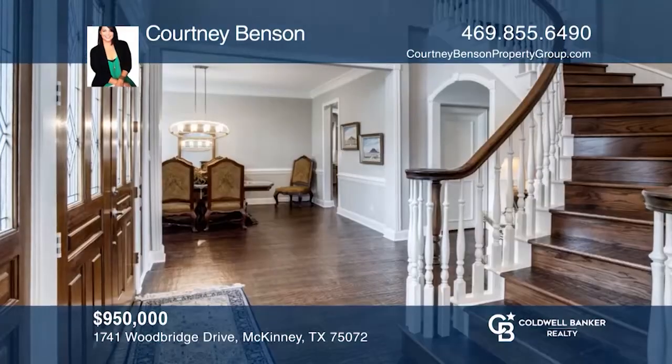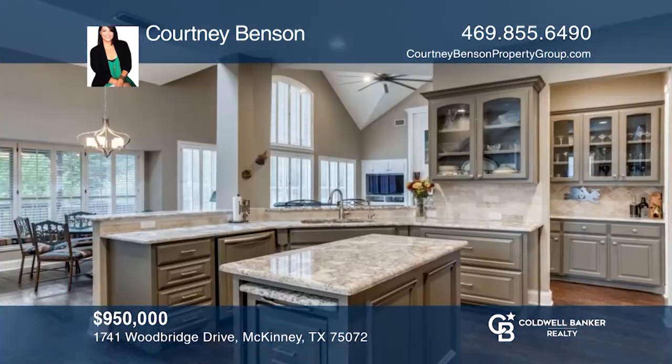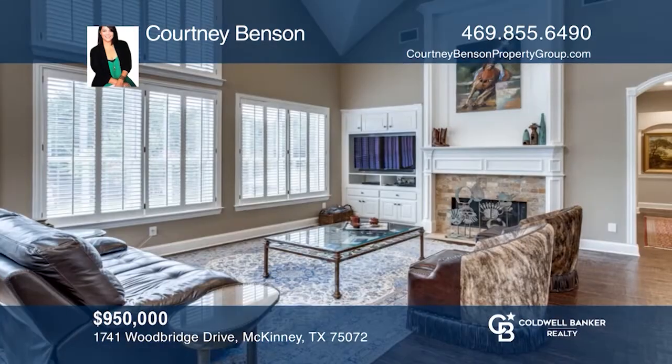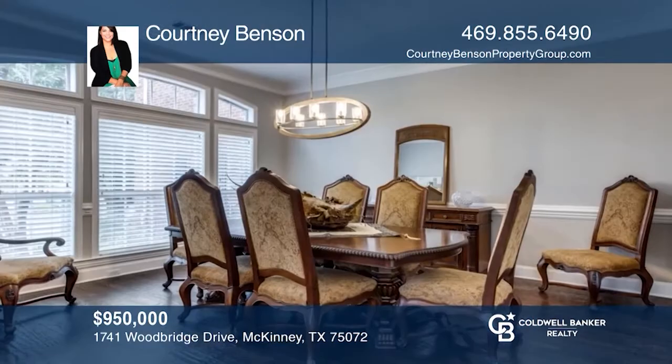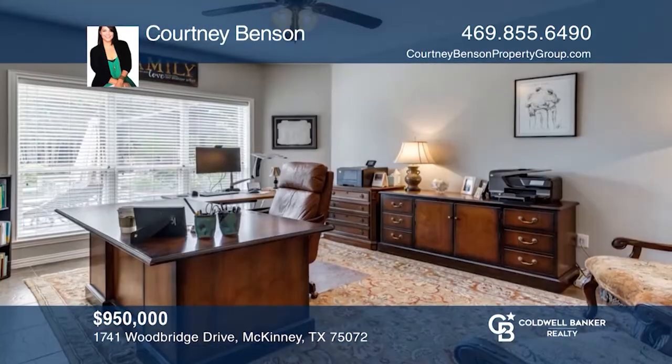This home is unlike anything you'll see. Meticulously maintained and recently updated with a well-appointed modern kitchen and a walk-out covered balcony with views of the tree-lined backyard. Wood floors throughout the main level. Updated master bath with heated floors, jetted tub and oversized shower.